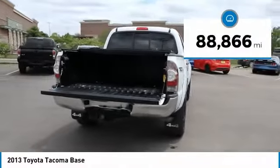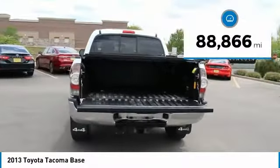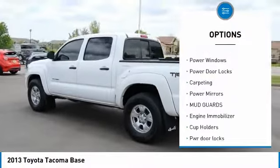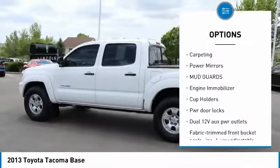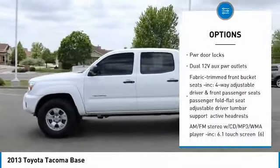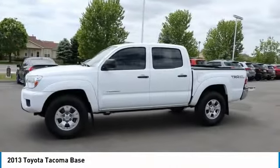This vehicle has less than 90,000 miles. Here are some of this vehicle's great options: air conditioning, Bluetooth, AM FM stereo with CD player, power windows, power door locks, carpeting, power mirrors, mud guards, engine immobilizer, and cup holders.